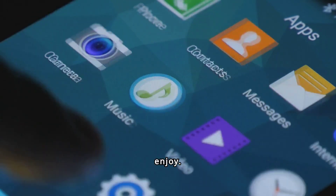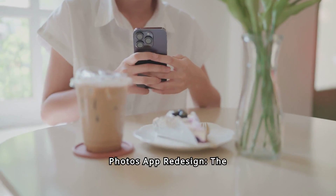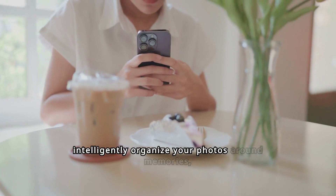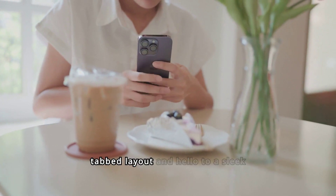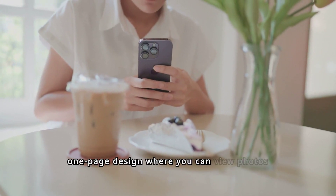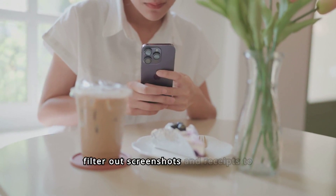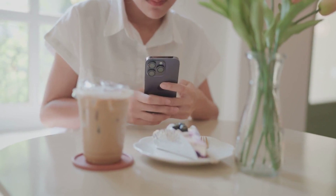This brings iOS closer to the flexibility Android users enjoy. The Photos app is getting a major redesign. It will now intelligently organize your photos around memories, trips, and events. Say goodbye to the old tabbed layout and hello to a sleek one-page design where you can view photos individually or by collections. Plus, you can filter out screenshots and receipts to keep your photo groups neat.